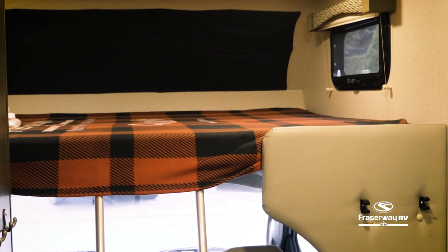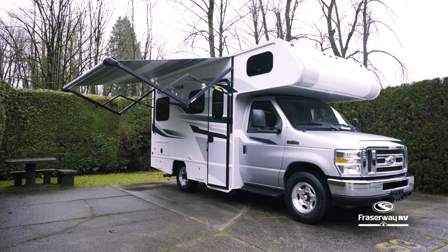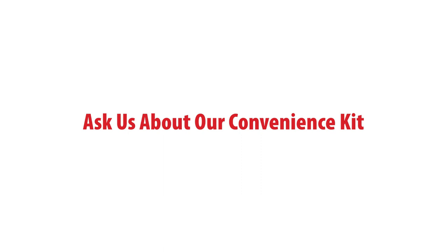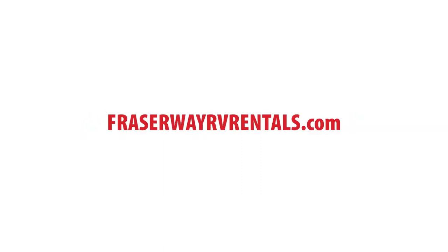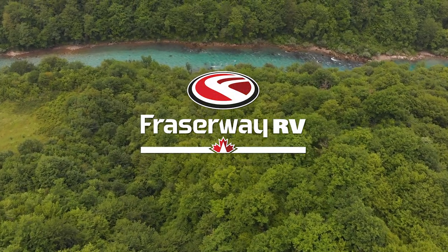With these features, let the Class C Small be the perfect touring vehicle for your Canadian adventure. Every Fraserway RV Rental can come with an optional convenience kit for a hassle-free adventure. Learn more about our RV rental fleet through this video series or browse our website at FraserwayRVRentals.com to find the perfect vehicle for your RV holiday. And remember to choose Fraserway RV Rentals for a worry-free RV adventure.